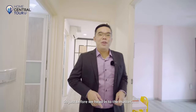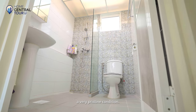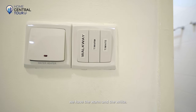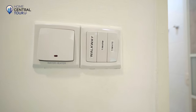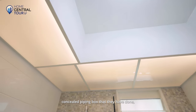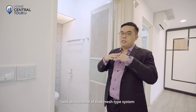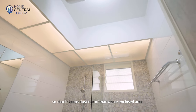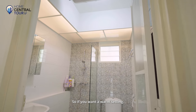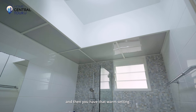Just before we head into the master, here is the common bathroom where the owners have kept it in a very pristine condition. We have warm and white lighting options coming from a concealed piping box. Instead of the mesh-type system, they've replaced it with acrylic to keep dust out of the enclosed area, giving you the option of warm or white light settings.